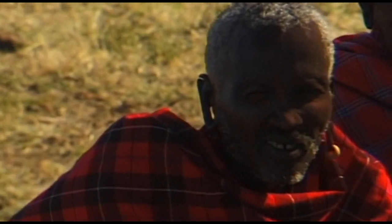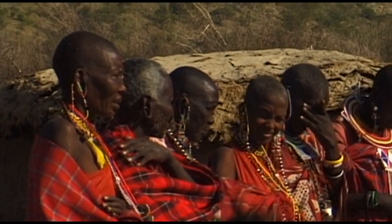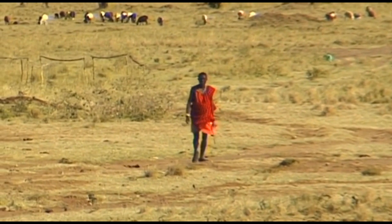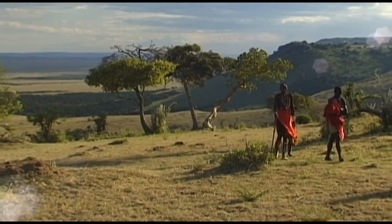Today, around half a million members of this legendary tribe of herdsmen live in Kenya. The Maasai are the best known of East Africa's ethnic groups, originating from what is now Sudan.